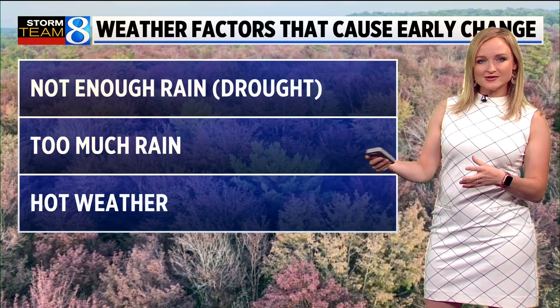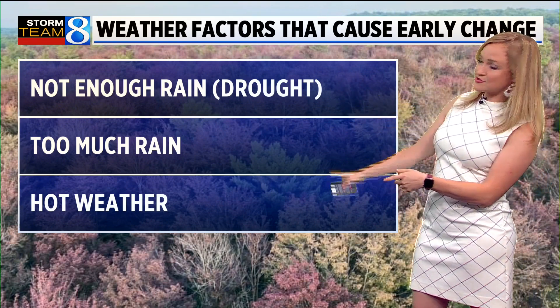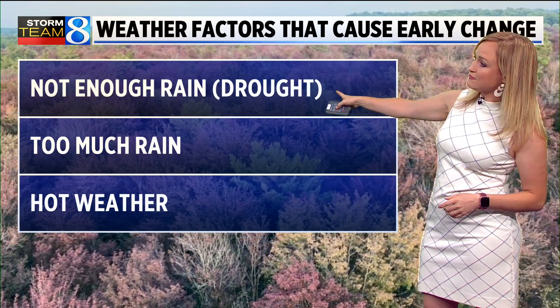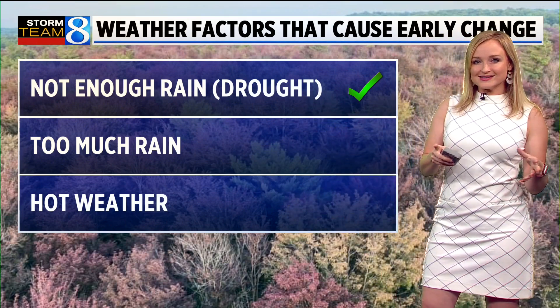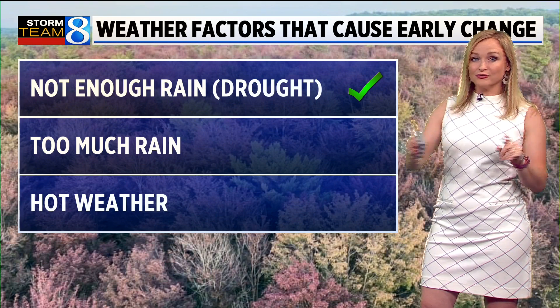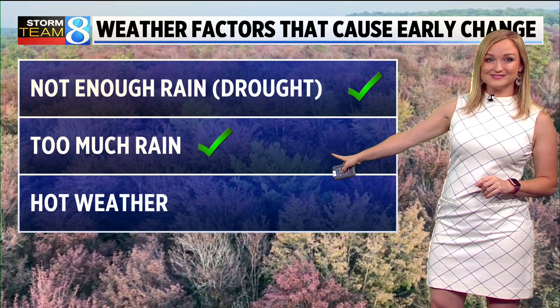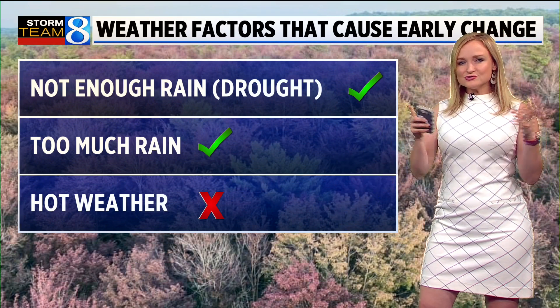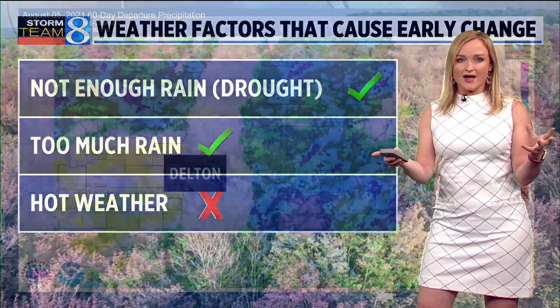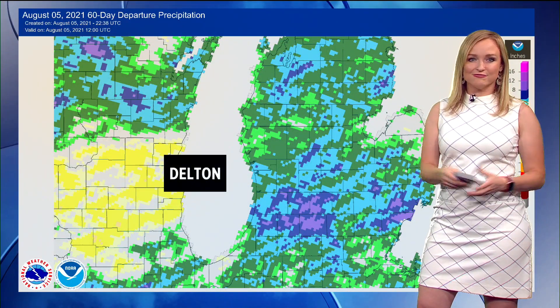So what causes early changing of leaves? Usually there are three weather factors: either not enough rain, too much rain, or hot weather. If we look at our conditions over the last 60 days or so, we've seen both not enough rain — we had drought — and then too much rain for the Delton area. We have not seen hot weather, though, for the region. So those are two weather reasons why some of those trees might have been transitioning already to fall foliage.